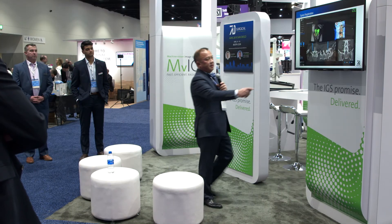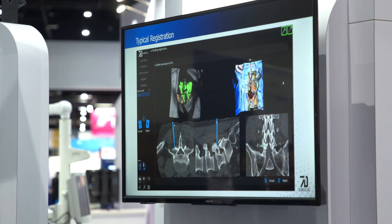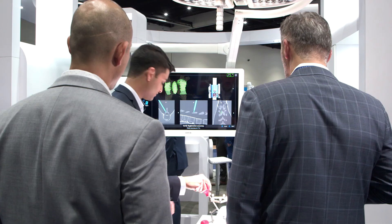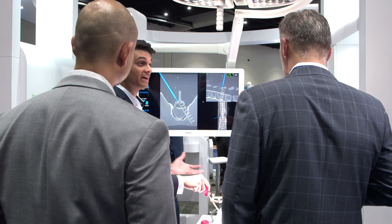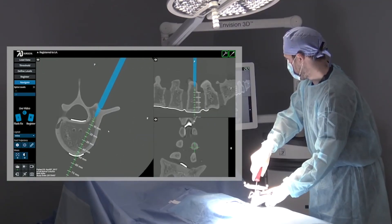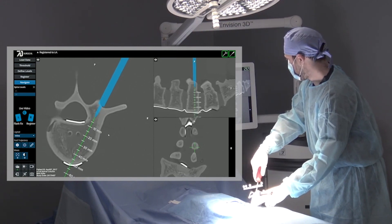My experience with 7D has been nothing short of great. I enjoy using it — I think it provides really good outcomes and faster case times for patients. Not only am I very proud and excited about what we've achieved with 7D Surgical today, but it's just a glimpse of where we're taking the technology in the future, leveraging our core competency in machine vision, software development, and advanced mathematics to provide new feedback mechanisms that surgeons have never experienced before in the realm of spine and cranial procedures.